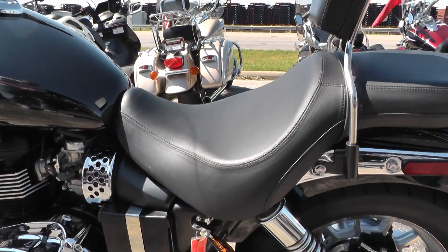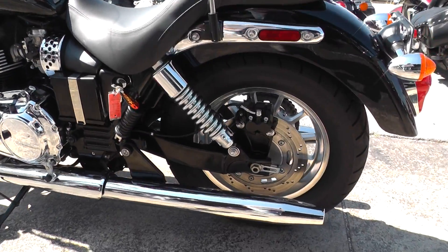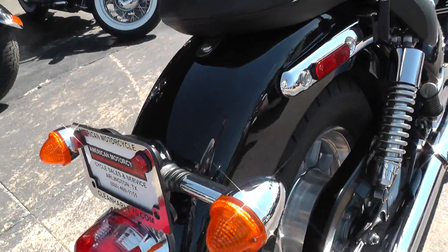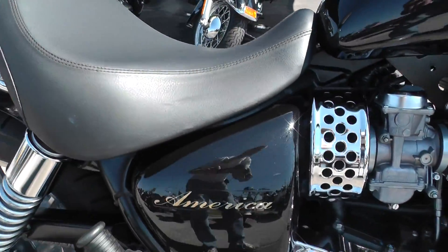It's got a large saddle with a fairly low seat height. It's got a really nice ride and handling to it, and there's a rider's backrest as well.